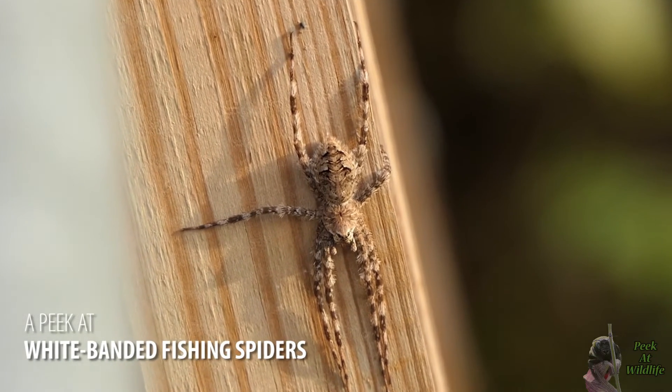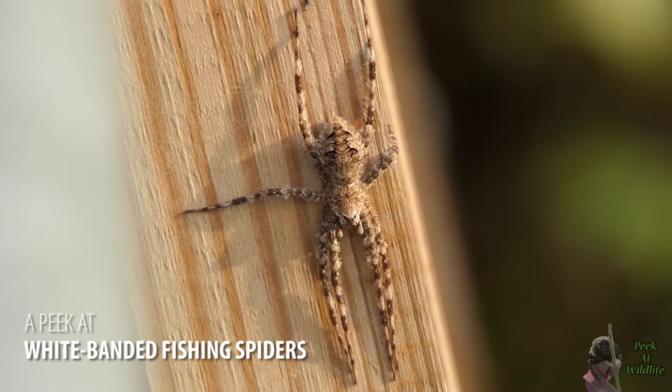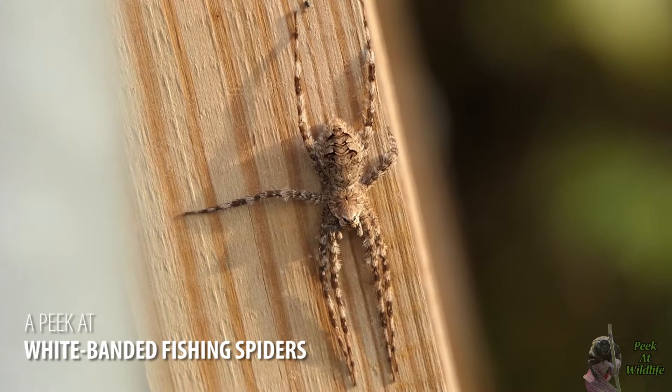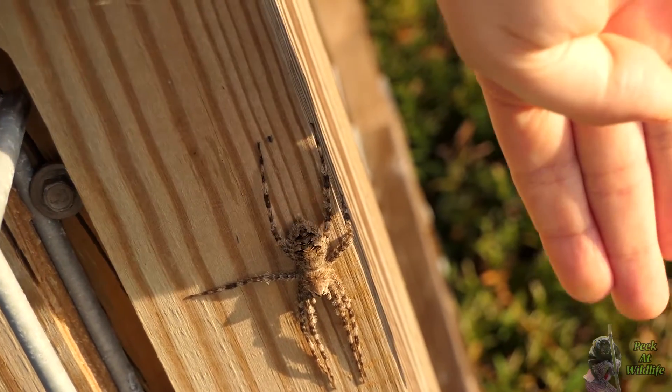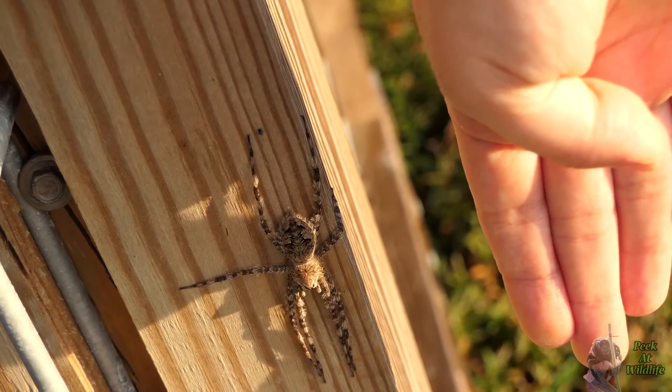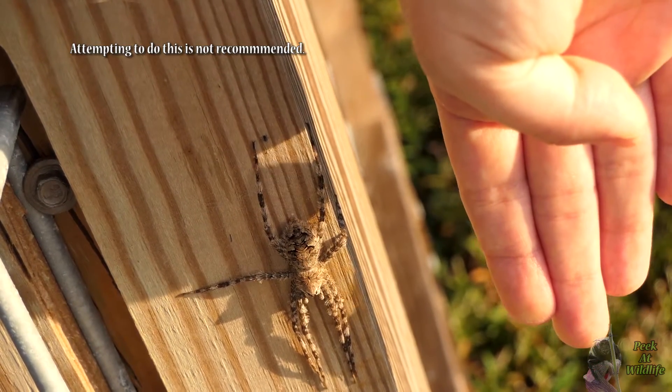This is likely the biggest spider I've ever found. Meet the white banded fishing spider. Although it looks like it's from Australia, it can actually be found in most of the eastern United States and southwest Texas.